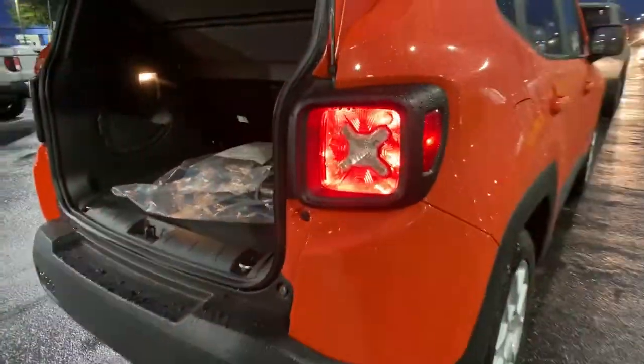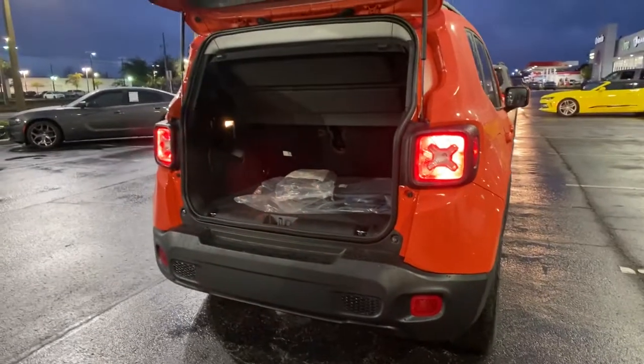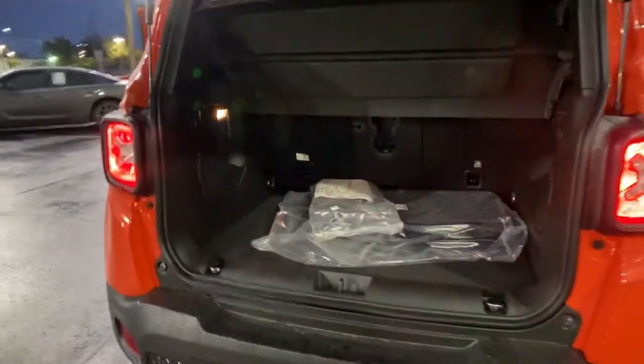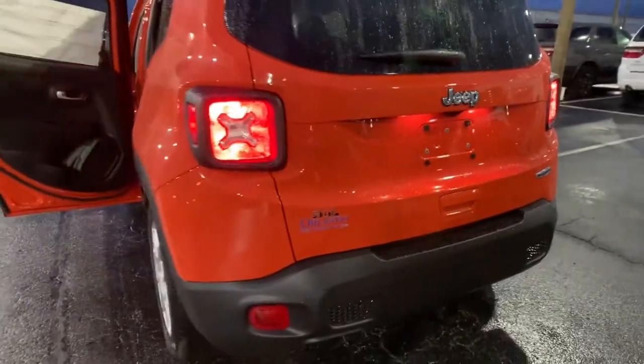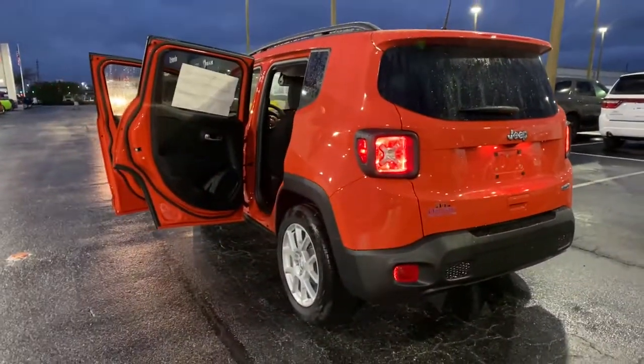Keyless entry, backup camera, fog lamps, keyless start, heated mirrors, satellite radio, lane keeping assist, electronic stability control, steering wheel audio controls, aluminum wheels.